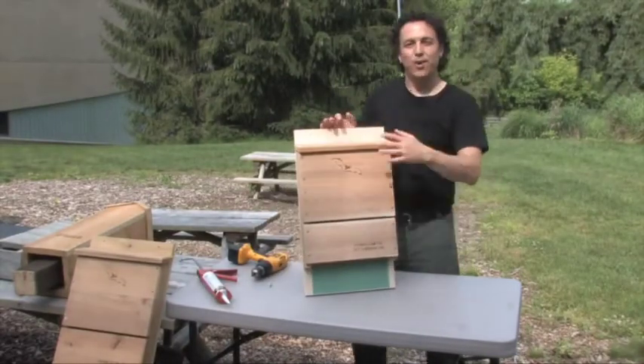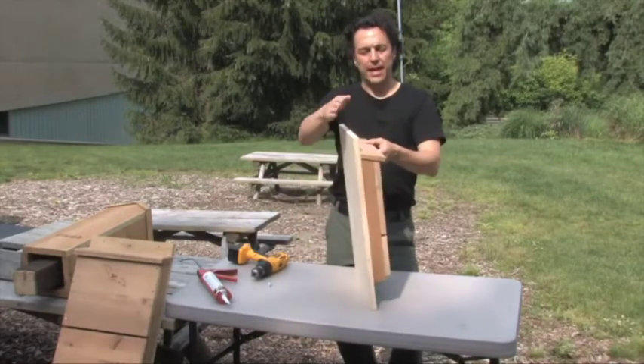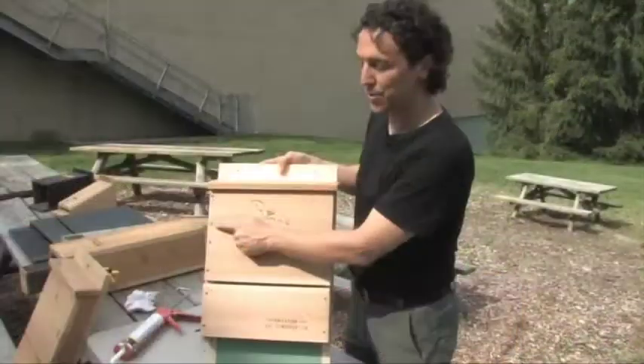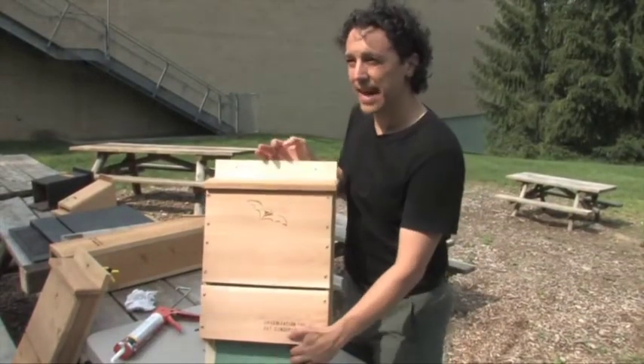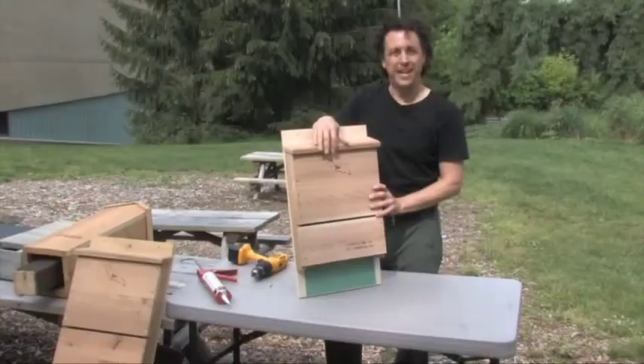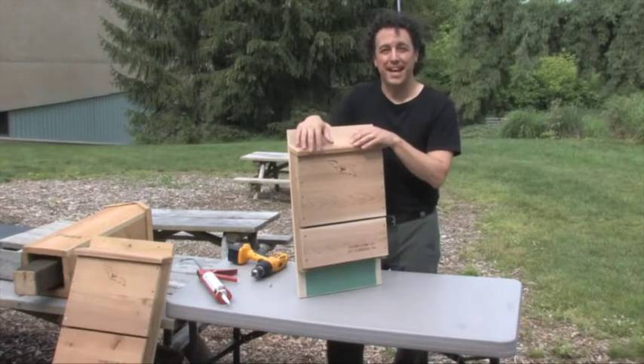We've got a finished bat house. It's made out of cedar, exterior-grade plywood, exterior screws, and exterior latex caulk. What we've made is a bat house that's going to last 20 years.